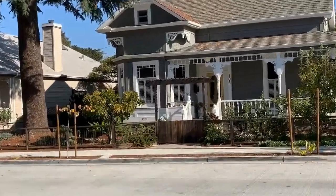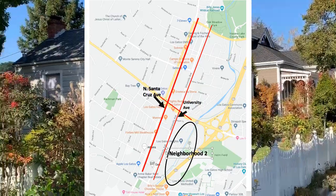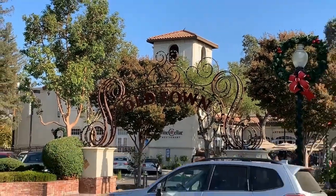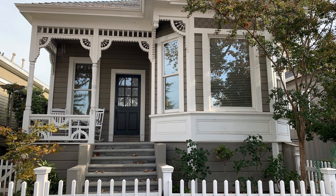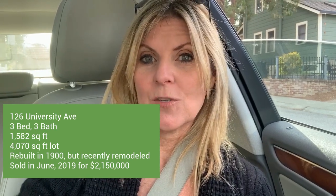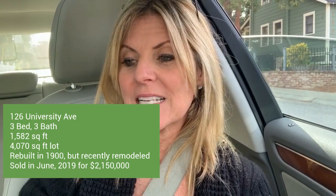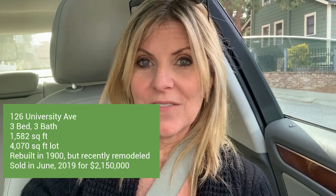I drove south, crossed over Highway 9, and we're on the lower part of University Ave, close to Old Town Los Gatos — closer to the shopping. Same kind of older Victorian craftsman style houses. There are currently no houses on the market right now, but the most recent sold was 126 University Ave — a three bedroom, three bath, just under 1,600 square feet, 1,582 square feet on a 4,100 square foot lot — and it sold for $2,150,000. So most houses walking distance to town with at least three bedrooms are around the $2 million mark.